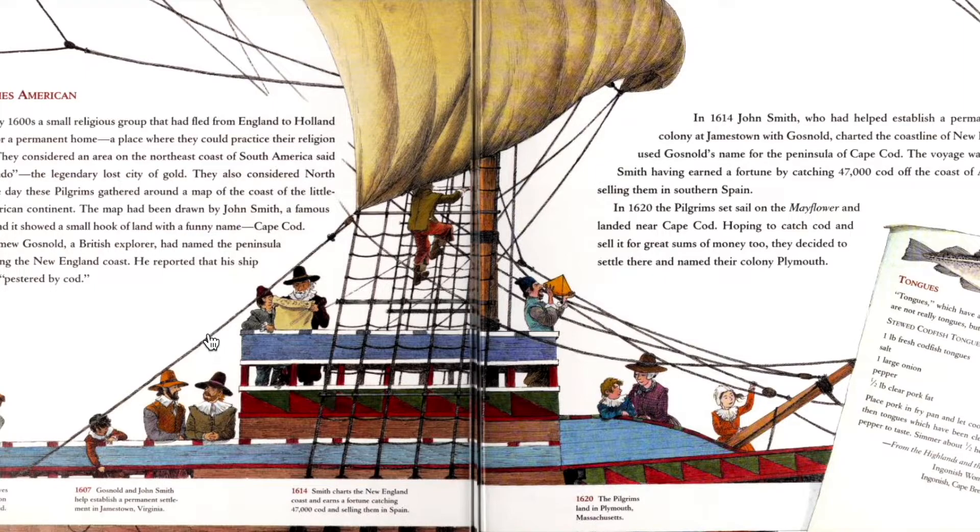In 1602, Bartholomew Gosnold, a British explorer, had named the peninsula Cape Cod when he came sailing to the New England coast. He reported that his ship had been consistently pestered by cod. Interesting.